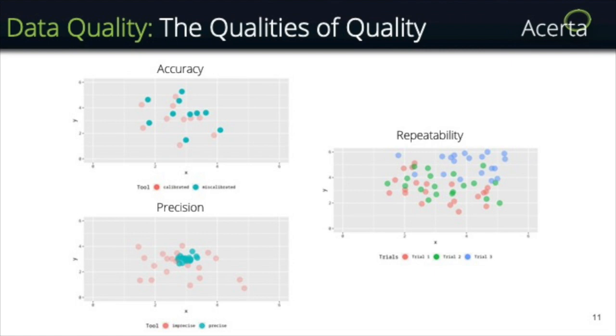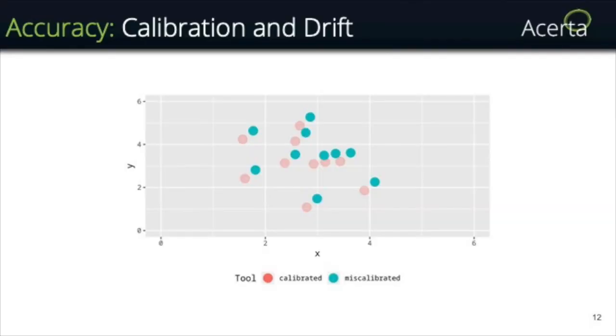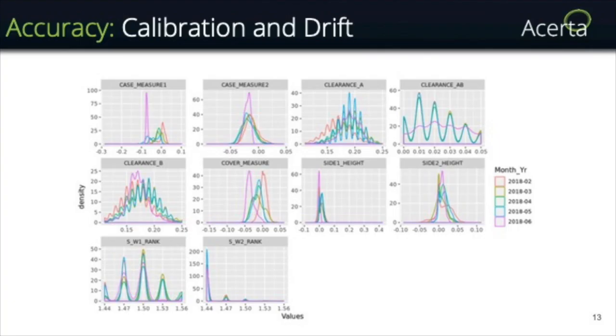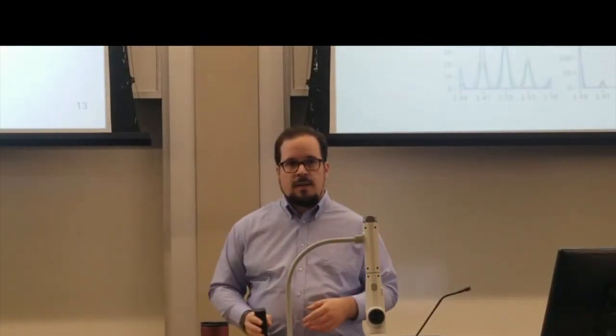These plots represent accuracy, precision, and repeatability with fake data. For accuracy, the plot shows measurements from a calibrated and an uncalibrated device. A calibrated device gives an accurate measurement — one that corresponds to reality. If I measure a pencil that's five centimeters long and my ruler says ten centimeters, my ruler is not accurate. The problem with calibration affects manufacturing greatly because measurement devices are used 24/7, 365 days a year — they wear out and become miscalibrated.